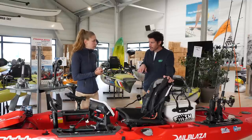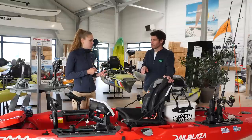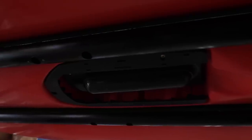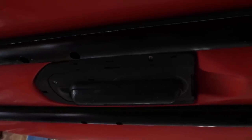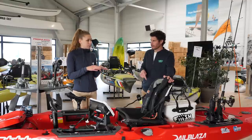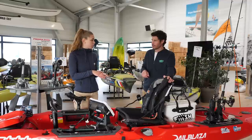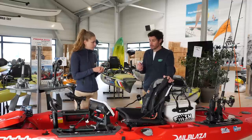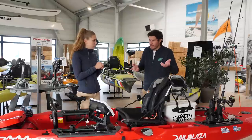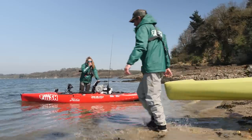En parlant de sonde, est-ce qu'on peut mettre n'importe quelle sonde sur un kayak ? Il y a différents modèles de gamme de kayak. Sur les entrées de gamme, on va avoir un puits de sonde, et on ne va pas pouvoir mettre de sonde à balayage latéral, ça ne va être que des sondes avec la vue sous le bateau. Quand on monte en gamme, on a la possibilité, grâce à une plaque escamotable, de pouvoir mettre une sonde à balayage latéral.